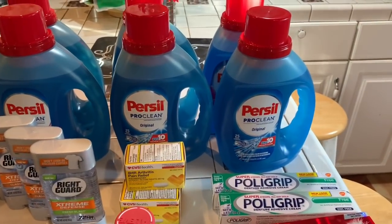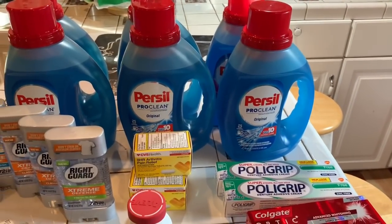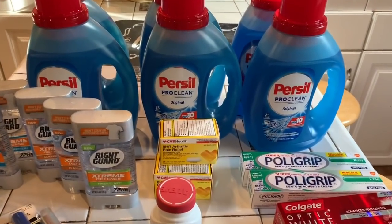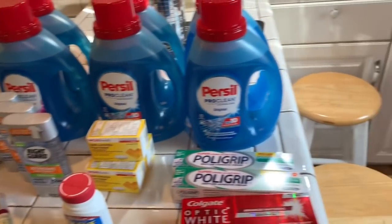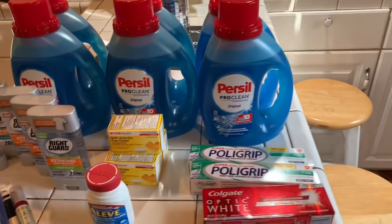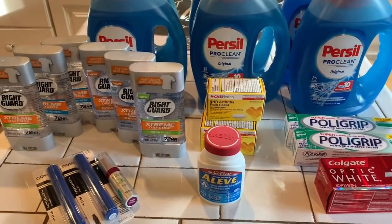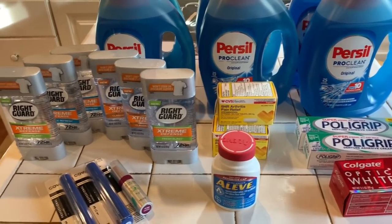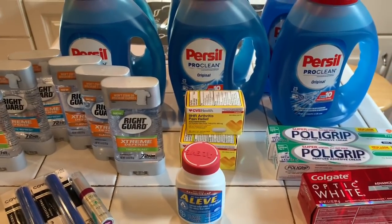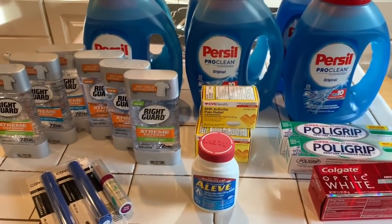In the CVS advertisement, when you buy $30 worth, you're going to get $10 back in Extra Care Bucks. Each one was selling for $5.94 — that's what the sale was this week. So I ended up buying six, and $5.94 times six came out to about $32.